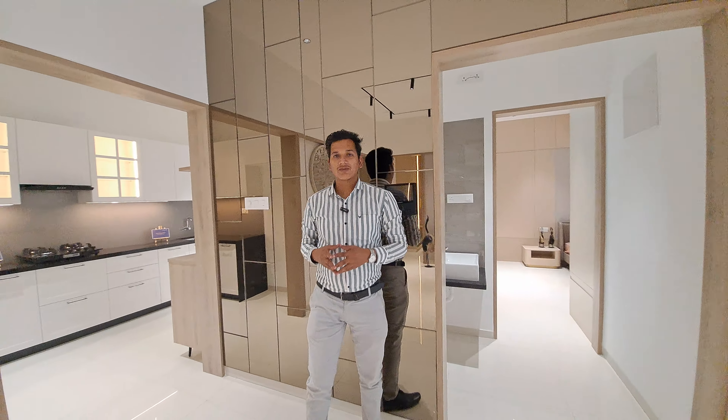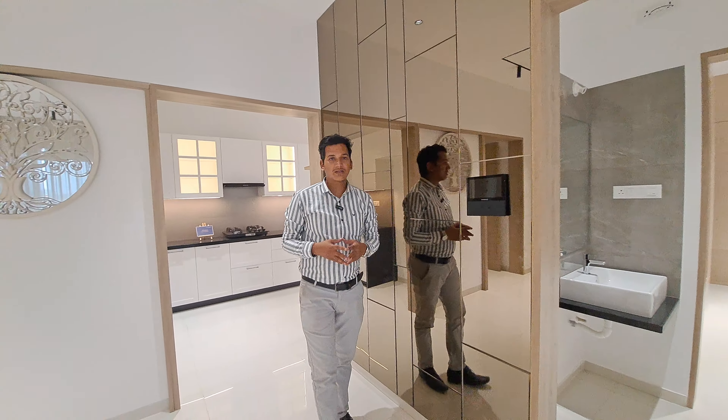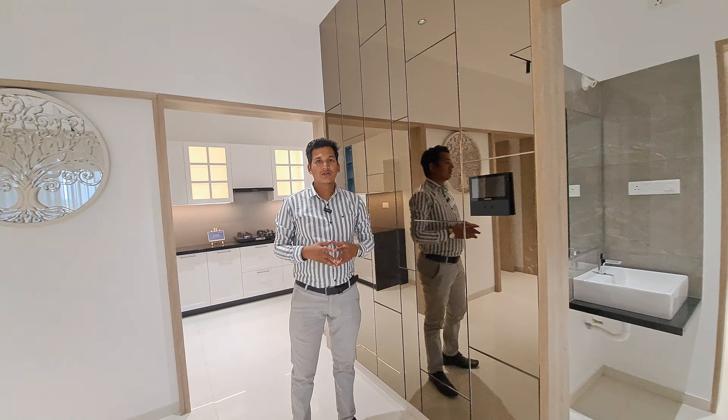Welcome to MG Global Properties. Today I am showing you a 2BHK flat at a premium location with a carpet area of 773 square feet. Let's have a look at your 2BHK flat.